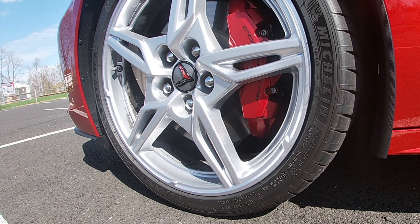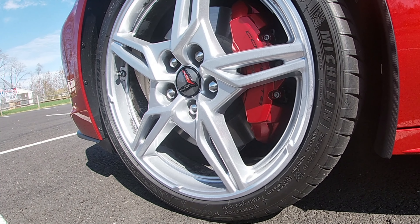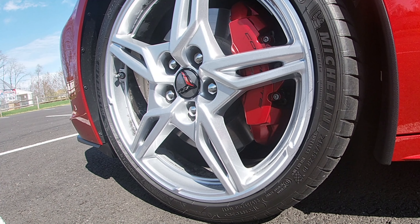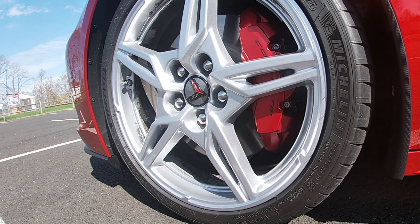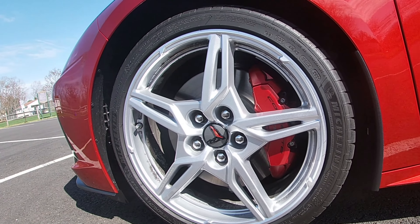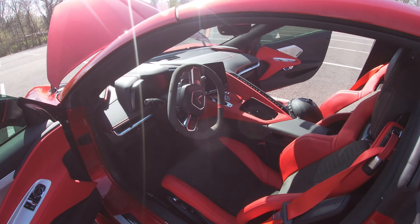I also ordered a front end lift kit that you can see operating right now. It does lift the front end a little bit and then lowers it, but it also memorizes the location using GPS, so it's quite useful for that purpose. As little movement as it may seem to you in the video, that has saved me from scraping on some driveways.